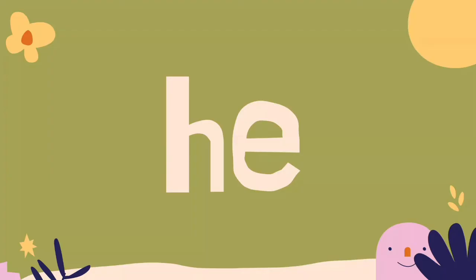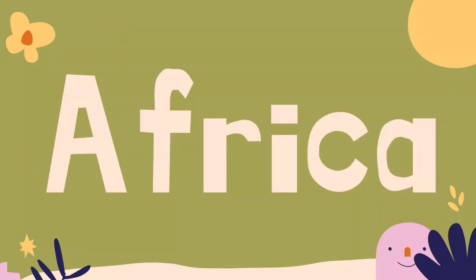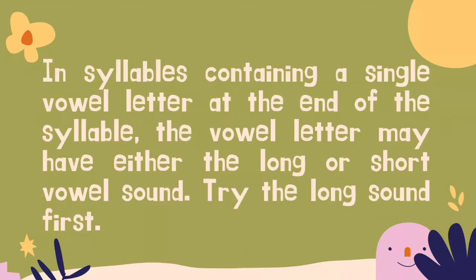Examples include: he, banana, Africa, pizza. In syllables containing a single vowel letter at the end of the syllable, the vowel letter may have either the long or short vowel sound. Try the long sound first.